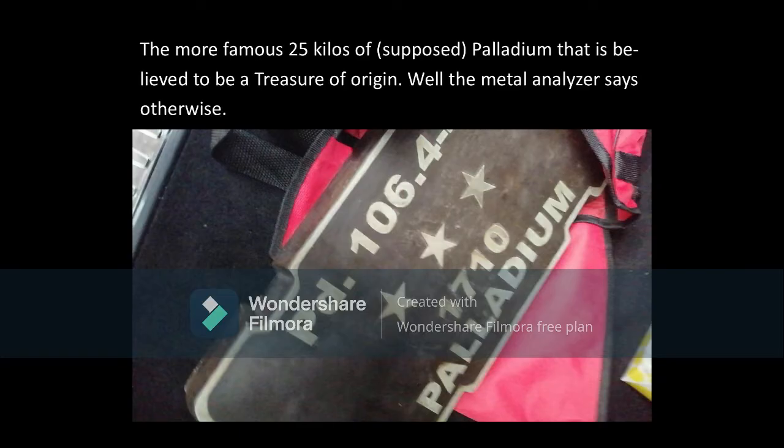They say that it's found on bunkers, Japanese treasure, or found in sunken ships. Well, they really don't tell the truth anyway.